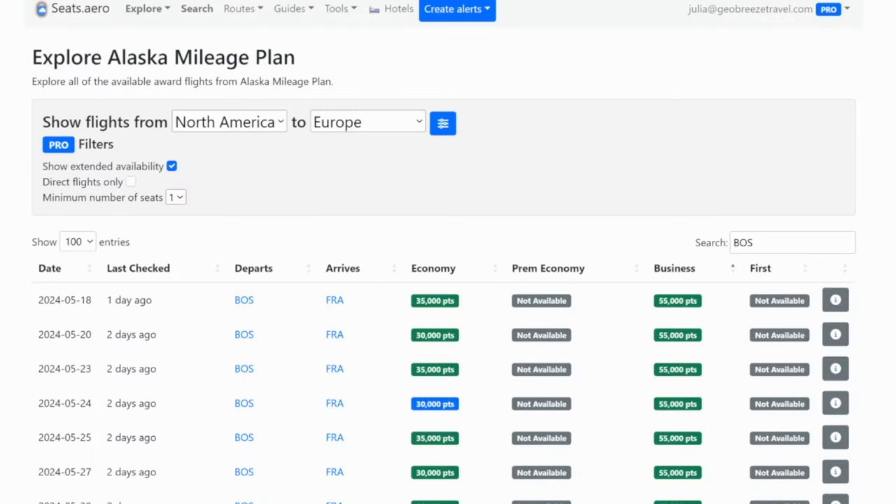There's another set of airline points that can be super valuable for flying to destinations where other programs just don't have sweet spots — and these points are even harder to earn since there are no flexible transfer partners at this time. So if you have a pile of Alaska miles sitting in your account, consider it a blessing, not a curse. Here's how you can make the most out of your Alaska points.